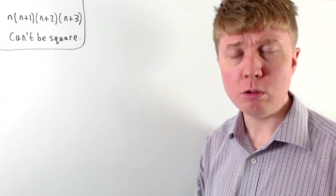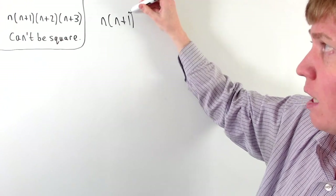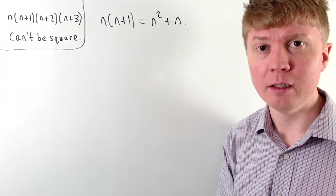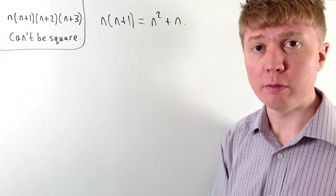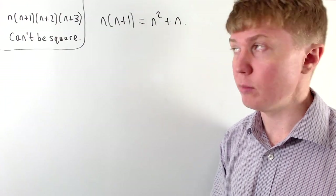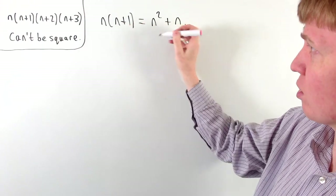If we're working with just two consecutive positive integers, their product we can write as n times n plus 1, which when we expand gives us n squared plus n. The big idea for our proof is that we're going to show that this is between two consecutive square numbers. You can see that n times n plus 1 is n squared plus n.